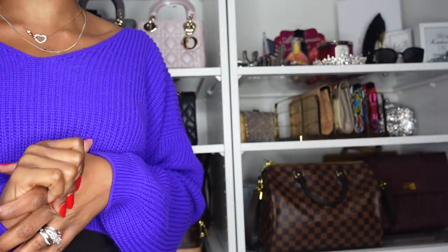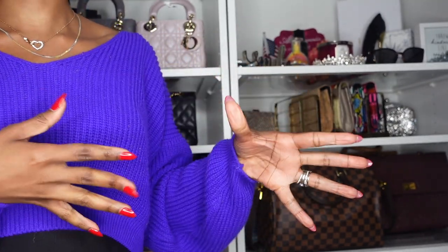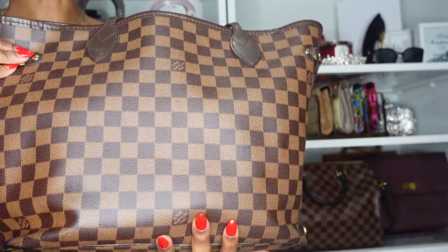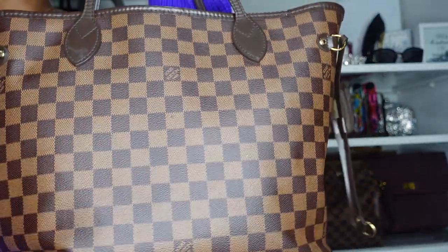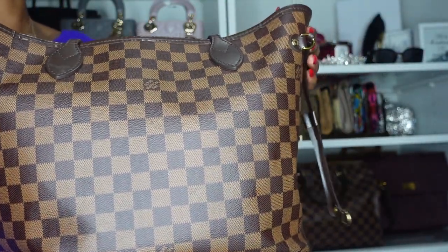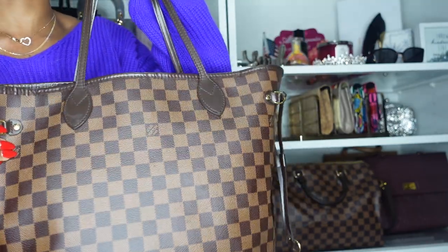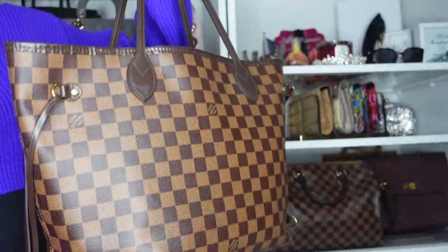So let's jump right into it. The way this is going to go is I'm going to go brand by brand and progress from there. The first bag I'll be sharing is my Louis Vuitton Neverfull in size MM. This is, of course, an oldie but a goodie. I've had it for a long time. This was actually my first luxury handbag, and honestly it does not look like it — it has held up very nicely.